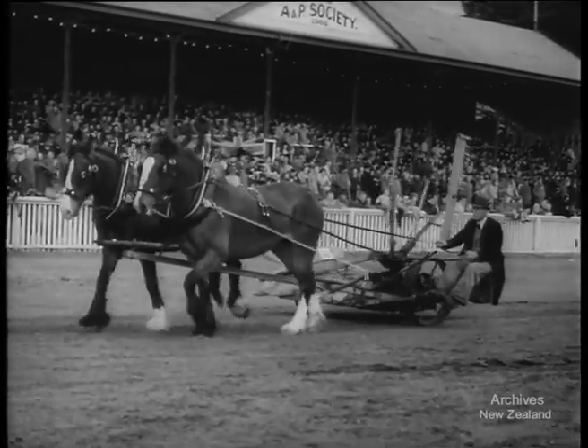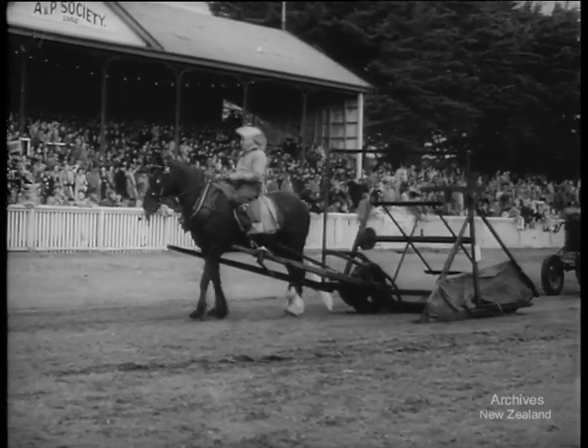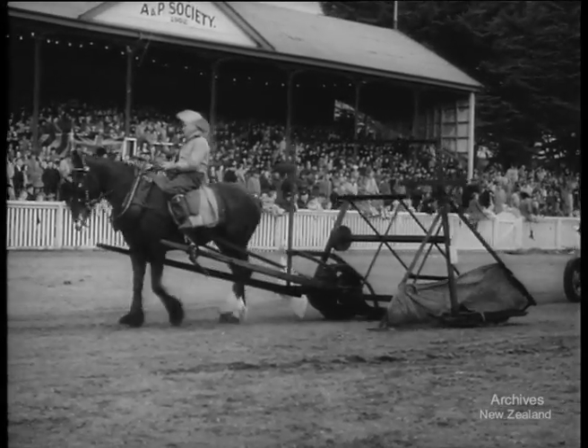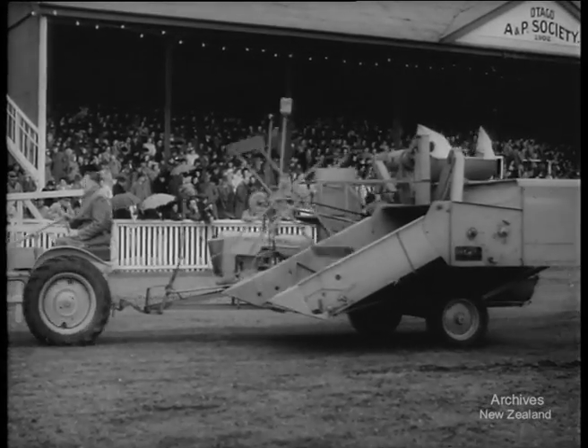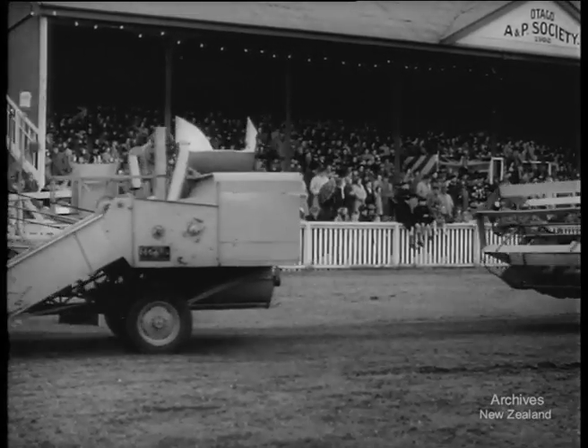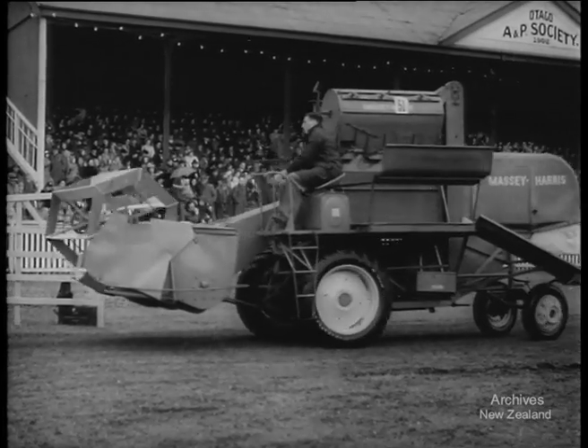Harvesting machinery of early vintage was shown, like this side delivery mower and the first reaper which replaced the scythe in 1831, when men walked behind and gathered and tied the cut grain. A far cry from the modern header harvesters which cut, thrash, and bag the crop. The Cavalcade shows a century's agricultural progress in this final event of Otago's centennial year.